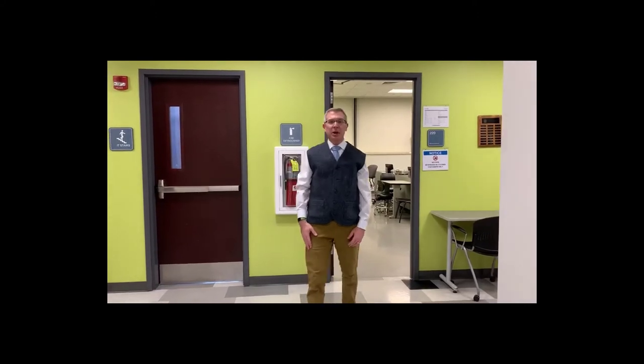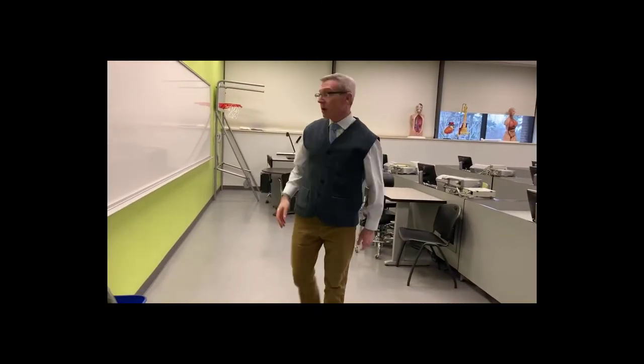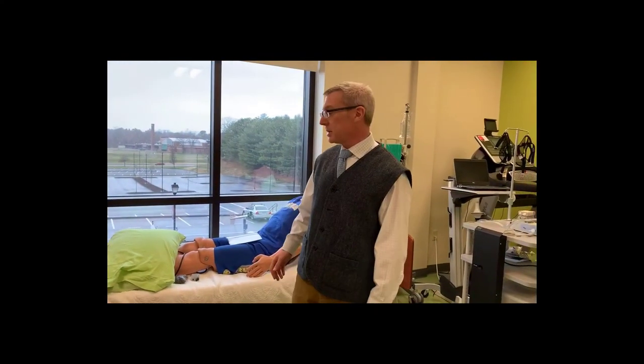Now we're going to go into our biomedical engineering instrumentation lab. This serves as a classroom as well as a lab space — some of our biomedical engineering elective and required classes are held here. Next, we're going to go from this classroom into one of our lab spaces. This is our biomedical engineering hospital suite. Here we have Slim Pickens. This room serves as a meeting space for faculty and students, as well as a work and lab space. We have an electronics workbench that students often use if their research or design requires electronics. Here we have our ultrasound machine, and many of the projects we do work with ultrasound and other imaging techniques.